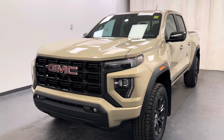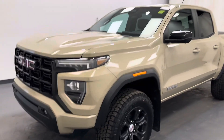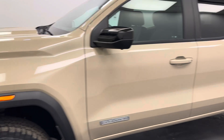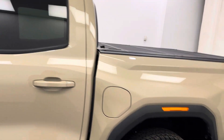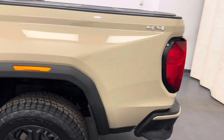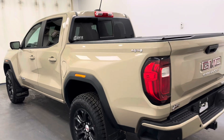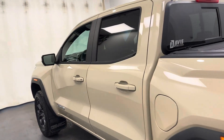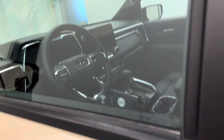Hey guys, today you're checking out stock number 262-906, and this is a 2023 GMC Canyon Elevation. And our color is tan — like a khaki. Khaki tan.